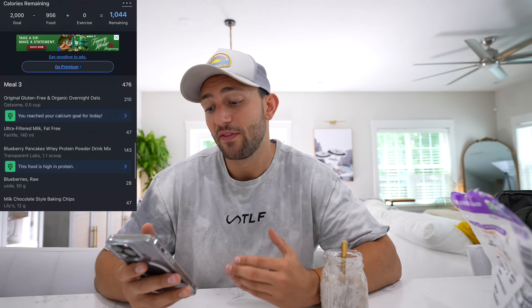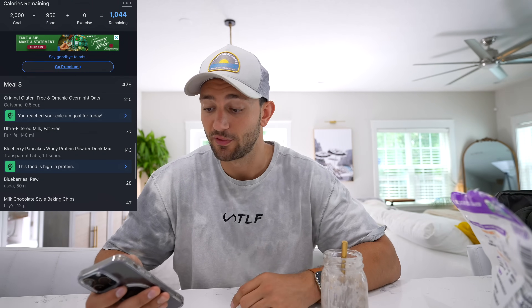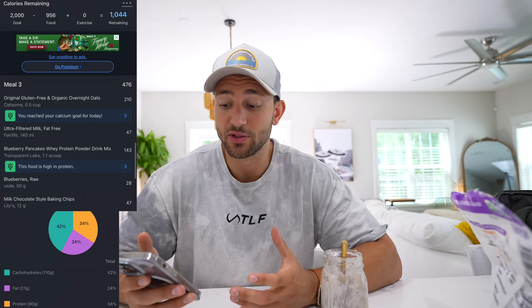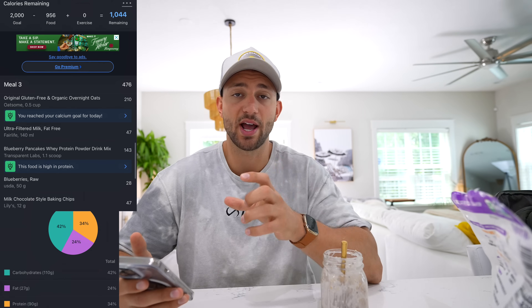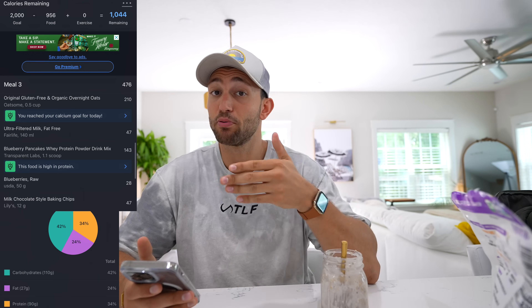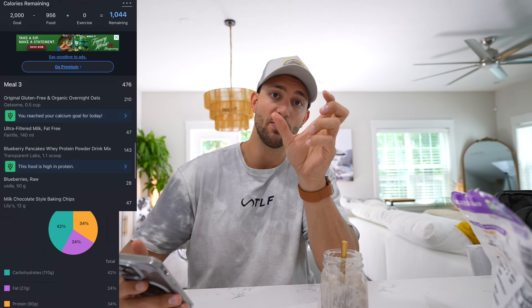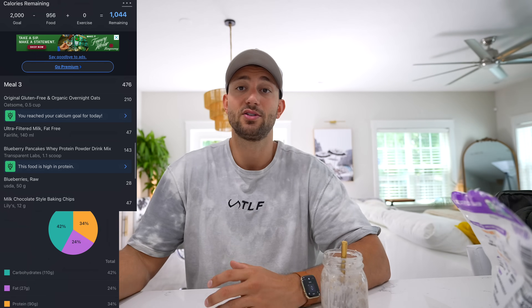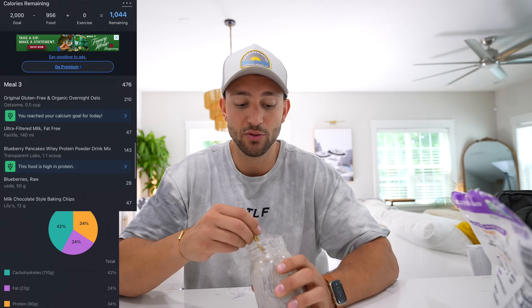I wanted some good carbs before the workout and that's exactly what we got. Under 500 calories, around 475 — really nice. Under a thousand calories for the day — awesome. We're sitting at right around 90 grams of protein. I'm trying to have my first two digits of calories be pretty close to my first two digits of grams of protein, so we're doing pretty good. Another satisfying meal — let's get on to a lift.